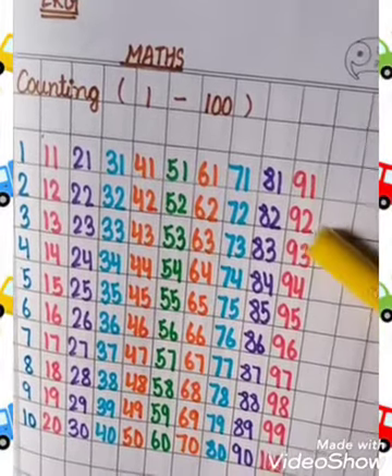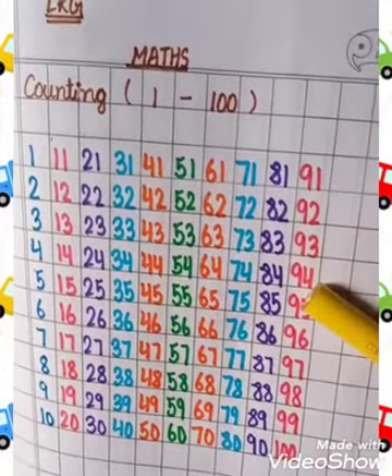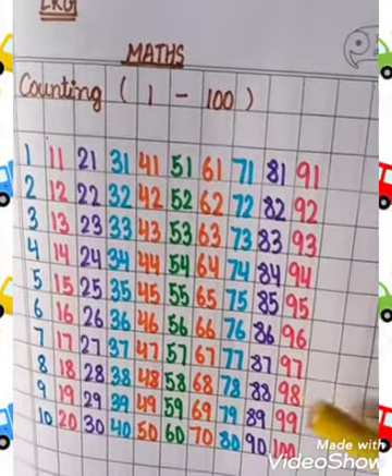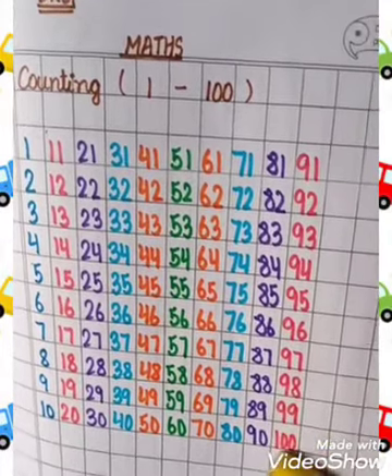91, 92, 93, 94, 95, 96, 97, 98, 99 and 100.